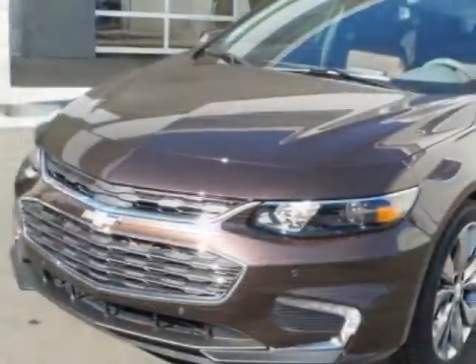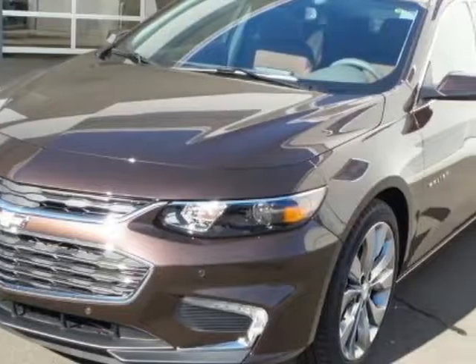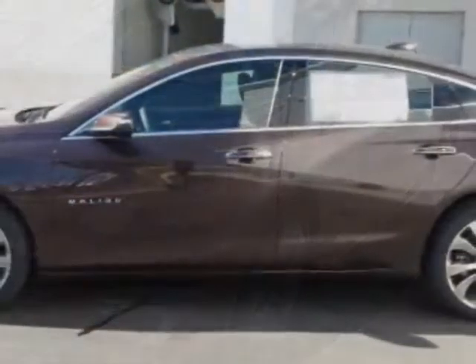This vehicle gets an estimated 22 miles per gallon in the city, and an estimated 33 on the highway.